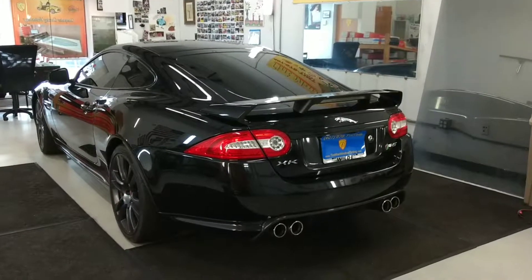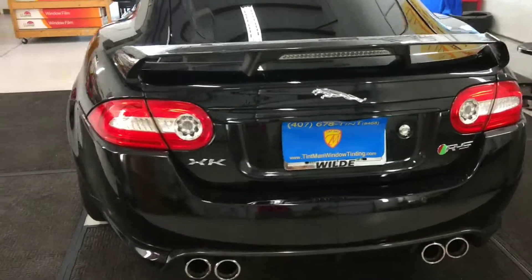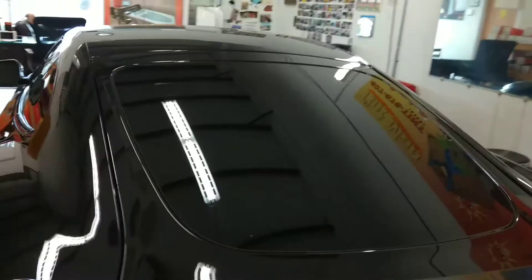Hello, my name is Sean with Tentman Computer Cut Window Tinting. I have a JAG XKRS Supercharged. This is Nano Carbon Ceramic Window Film.